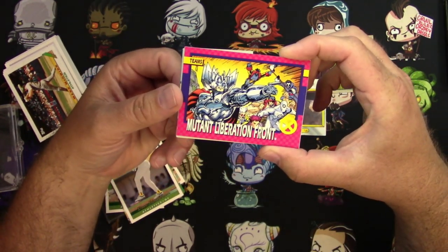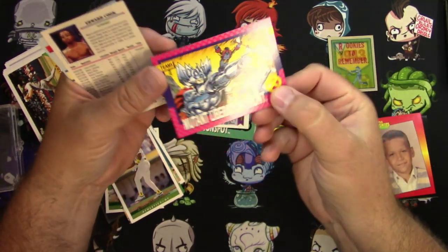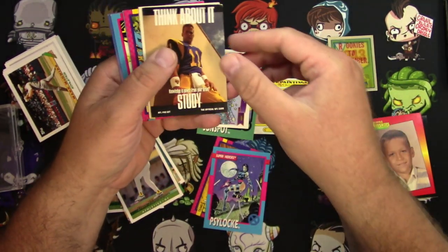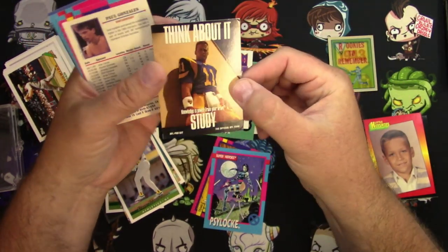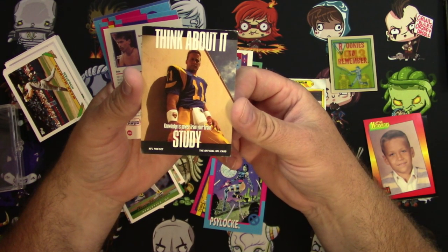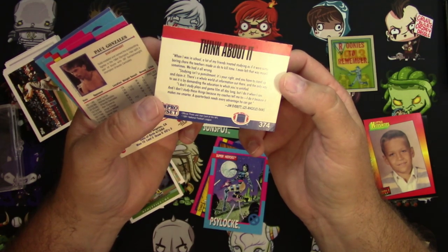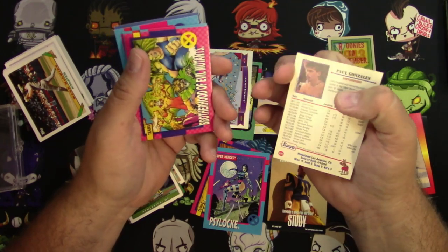Unless they're part of the Mutant Liberation Front. There's Strife, and a bunch of weird characters that Rob Liefeld made up. There's Psylocke — that's a classic. And hold on — this is a card from Pro Set for an NFL card that tells you to study. 'Knowledge is power. Train your brain. Think about it.' There's a whole inspirational thing right there. That's probably worth 800 bucks right there.